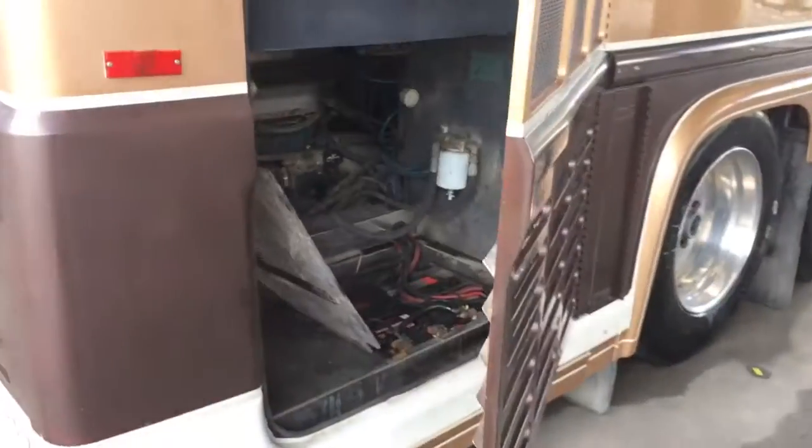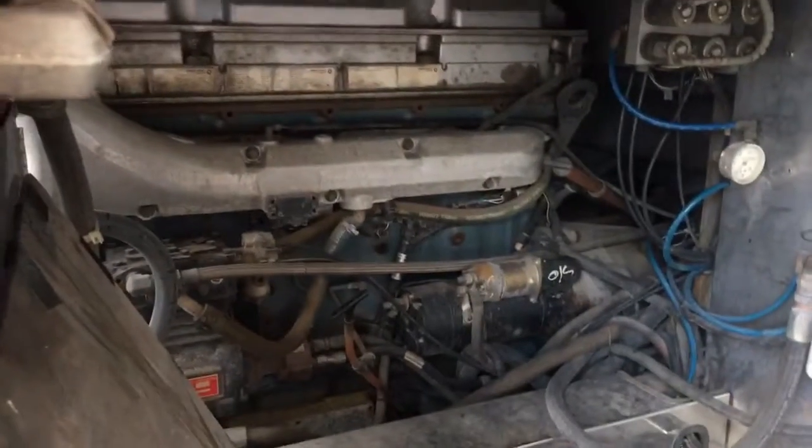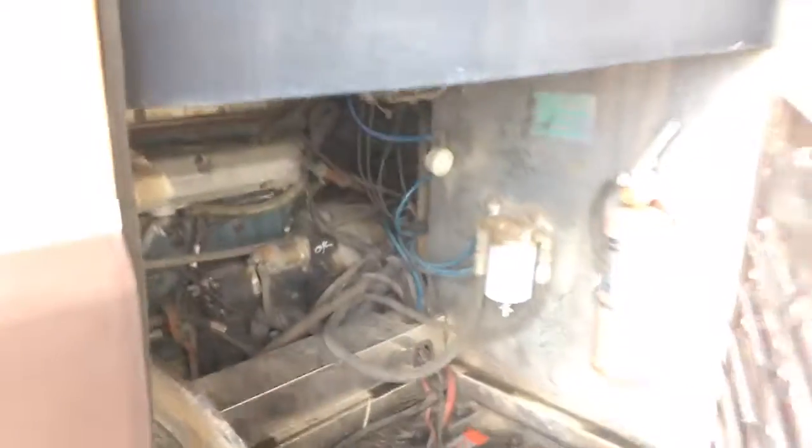Battery compartment back here, and engine compartment — you can see in there. Detroit Series 60, 139,000-change miles.